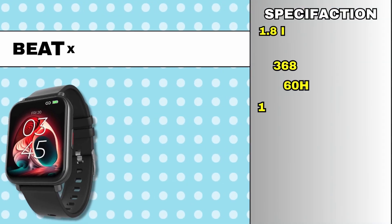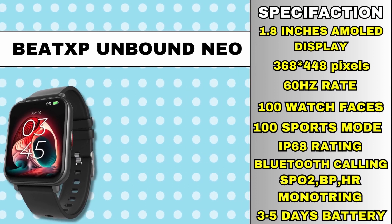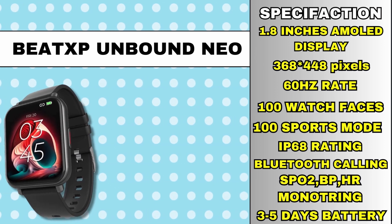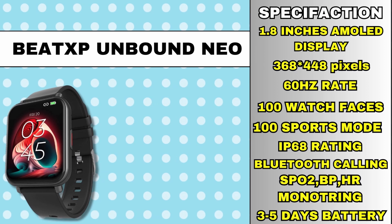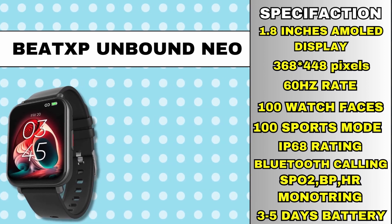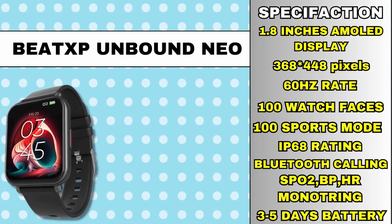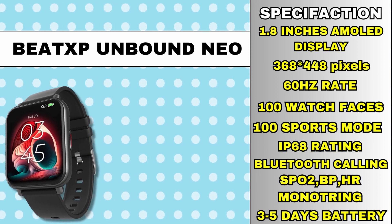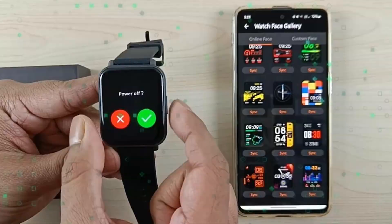The AMOLED display is 1.8 inches with a resolution of 368 by 448 pixels. It has a refresh rate and brightness of 550 nits. It has 100 plus watch faces, 100 plus sports modes, Bluetooth calling, HR monitoring, SPO2 monitoring, sleep tracker, health features, and IP68 rating. You get 3 to 5 days of battery backup and calling quality is very good. Check it out — link in the description.